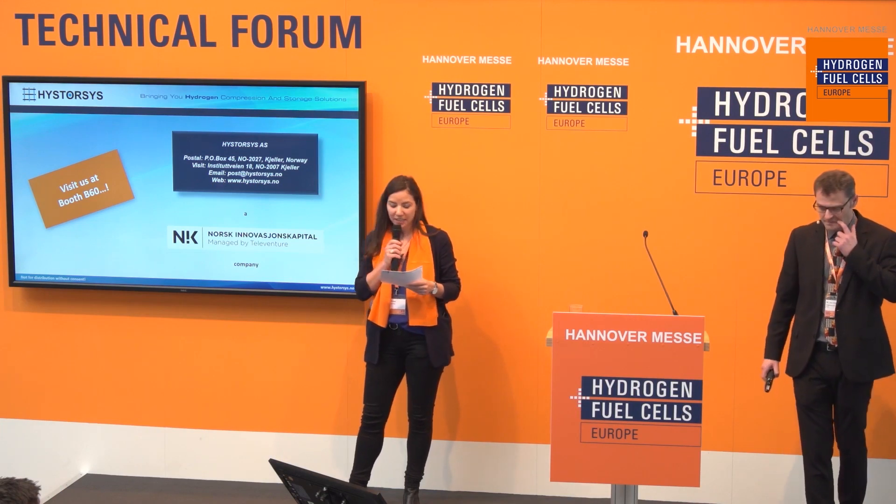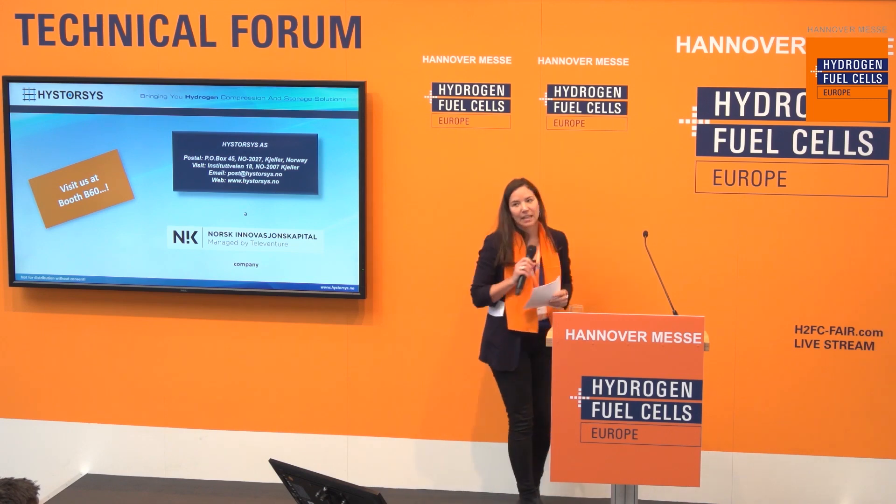Thank you very much. If you have further questions or want to discuss the topic, please go to Booth 60 in this direction. Thank you very much.